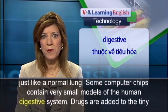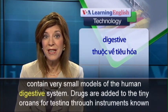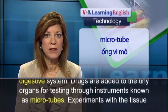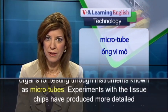Some computer chips contain very small models of the human digestive system. Drugs are added to the tiny organs for testing through instruments known as microtubes.